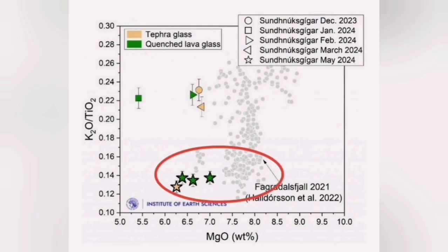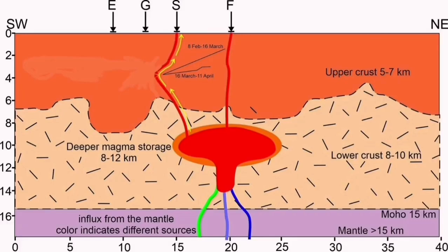We found that this latest eruption has a magma composition very similar to the Fagradalsfjall eruptions, not like the four previous eruptions in this area. So we can most likely be sure that this is a deeper source that is erupting here.